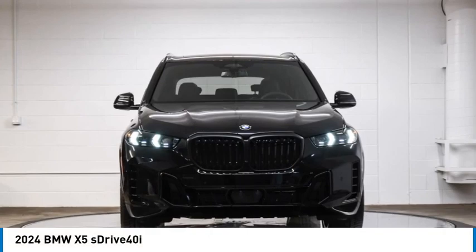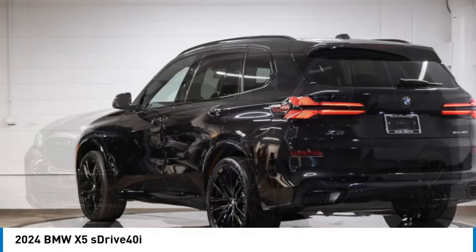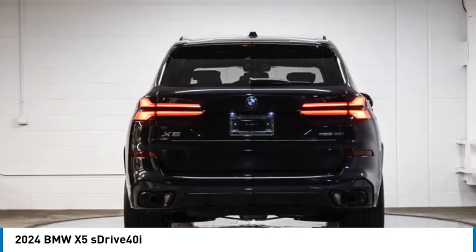Looking for the right vehicle? Check out the 2024 X5. The BMW X5 is an award-winning performance, space, and efficiency vehicle.